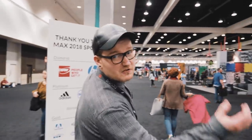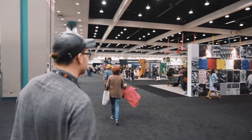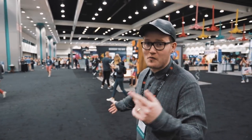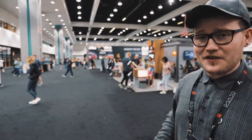Have you seen how big this room is? It's massive. Even just being in a room like this at Adobe Max, you realize all the inspiration that could be around you. There are so many people here — it's actually freaking me out.